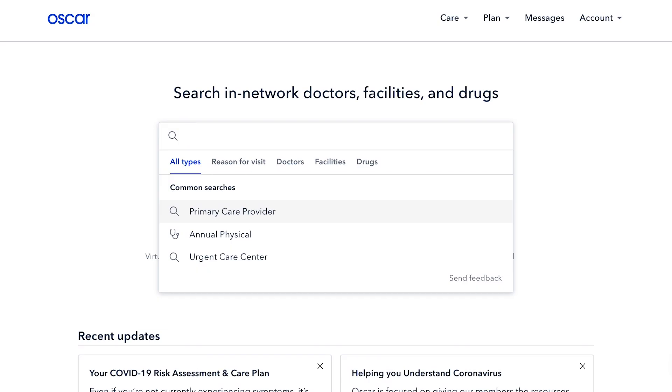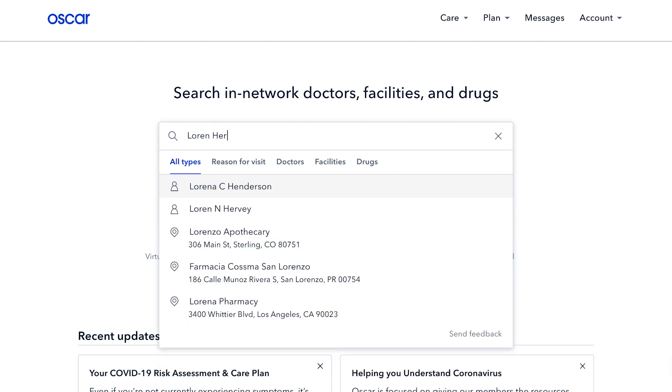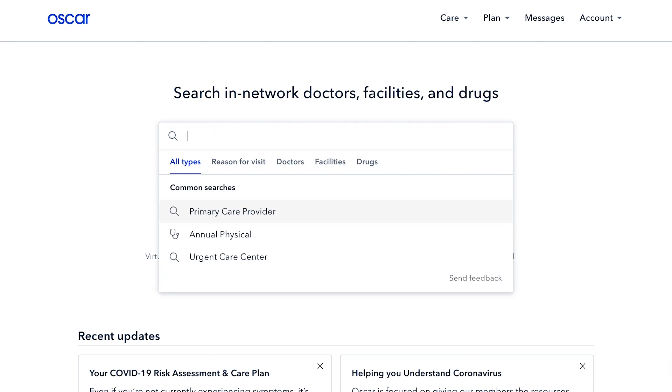Now, let's head back to the home page and look for your primary care doctor, Dr. Lauren Hernandez. She's not showing up in the search results, which means that she's not in network. Let's search for other primary care doctors in your area. Enter primary care provider and select the matching search results.